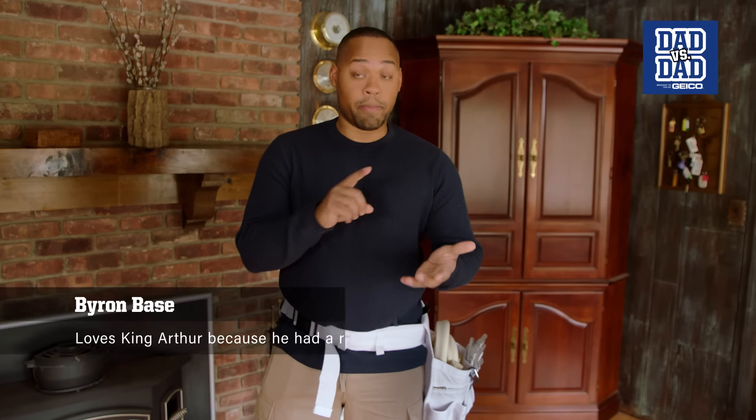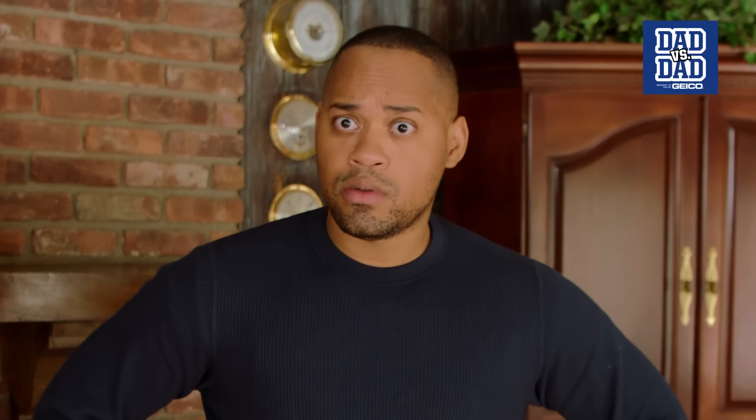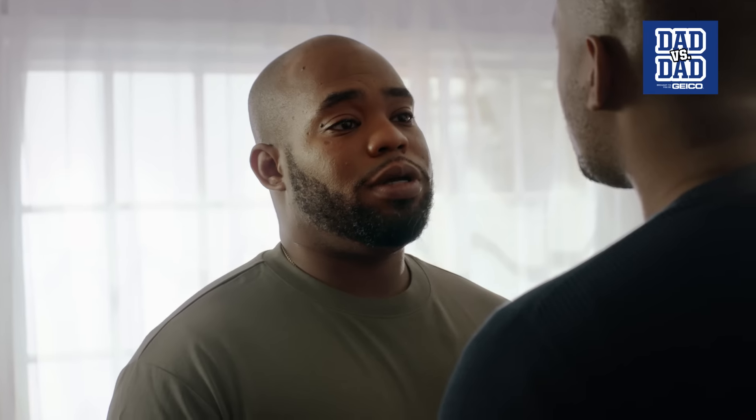I baby-proof my house and my neighbor's house just to practice for this event. And my neighbors don't even have a kid. I'm gonna make it baby-proof, child-proof, adult-proof, dog-proof, squirrel-proof. I'm gonna proof it to you. Let's go to the field!